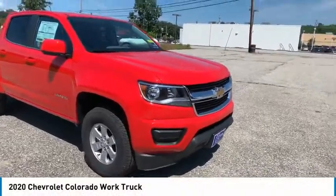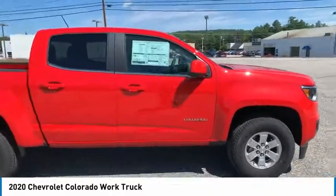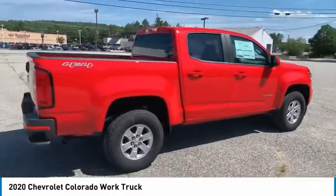You are going to love the 2020 Colorado. Great hauling capability, powerful, rugged, and a great Chevy price. Colorado is it.